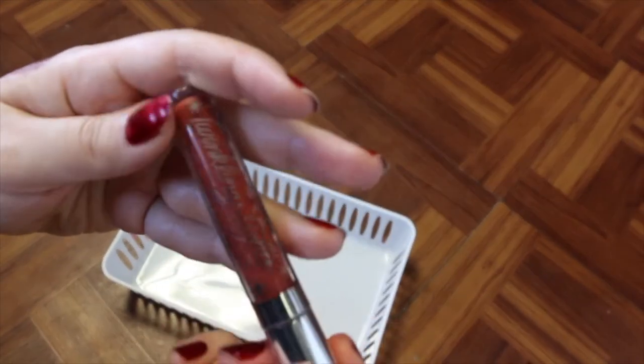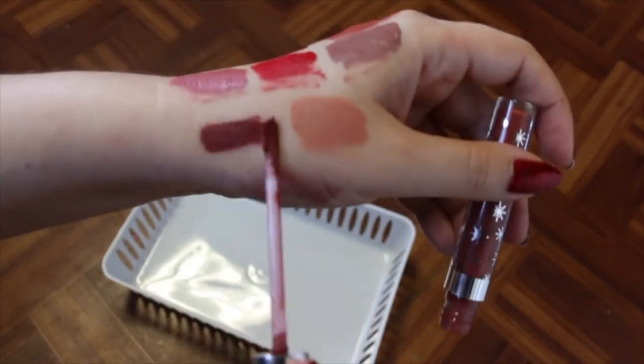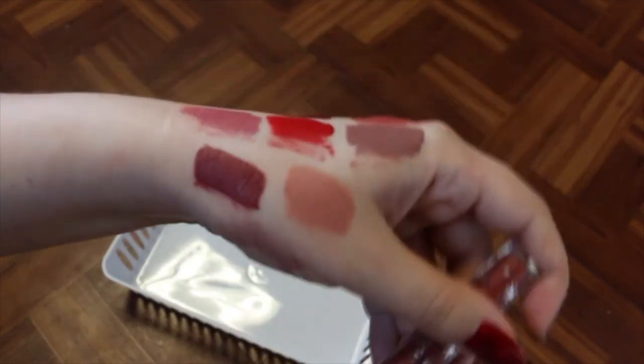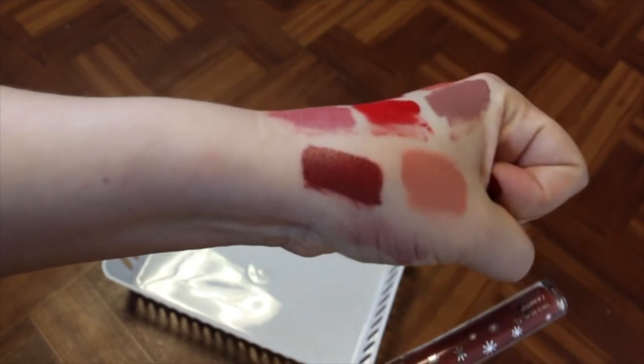Then the last of my ColourPop is Little Star, which is the Kathleen Lights and ColourPop collaboration — the last one I have. I really like that one. It's like a brownie terracotta, so I'm going to hold onto that.